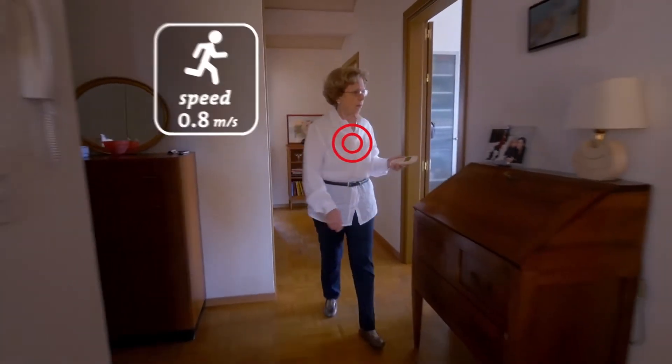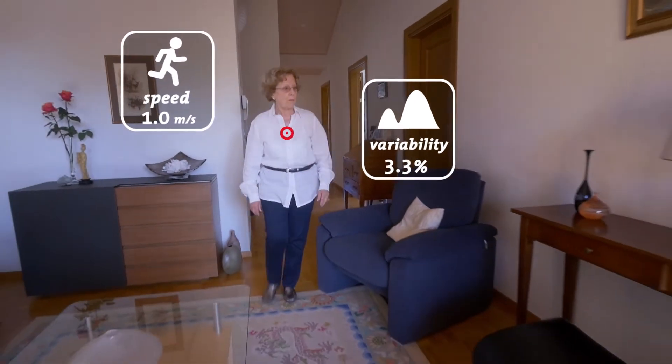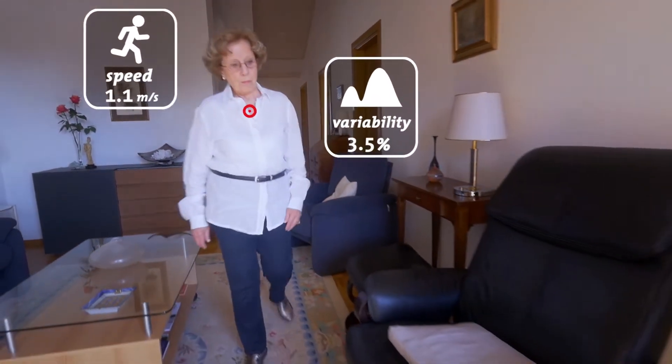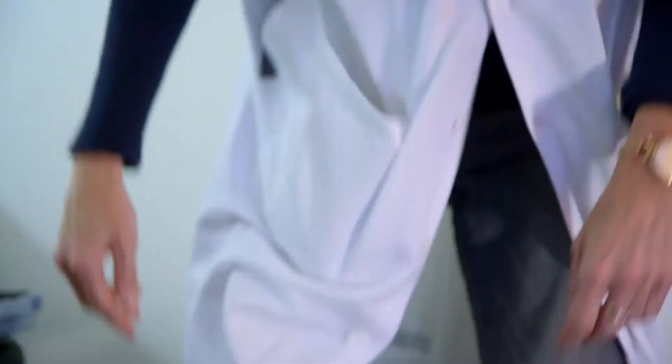Science has shown that gait speed and variability can be used as predictors of health, function, and falls in older adults. One of the advantages of the Physiolog is that we can very easily measure gait speed and variability, and identify patients that need specific attention or interventions.